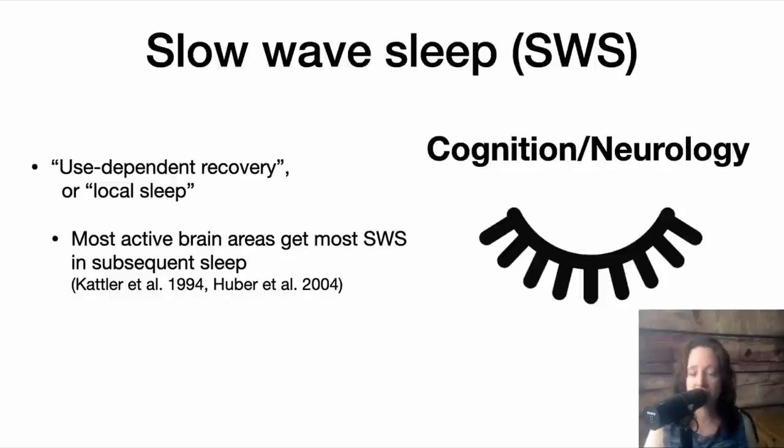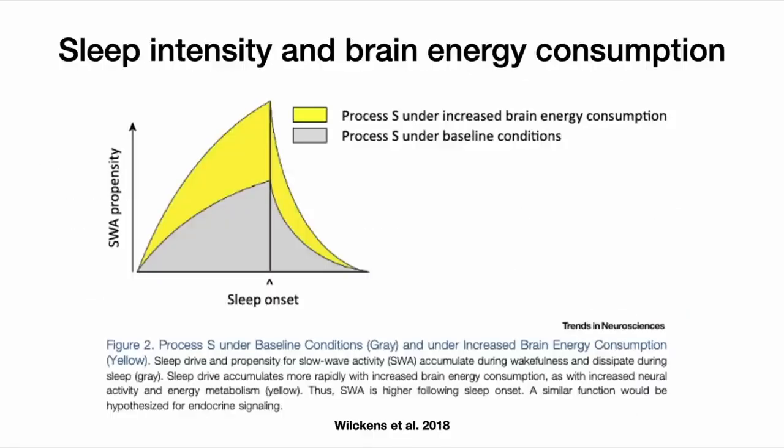Use-dependent recovery can also be cognitive, where it's linked directly to learning. More generally, the more energy that your brain — or part of your brain — uses, the more subsequent slow-wave sleep there is. This diagram is from a paper exploring the idea that enhancement of slow-wave sleep might be used therapeutically to improve cognition. They identified several ways we can increase slow-wave sleep, and one of them is by increasing energy use in the brain.